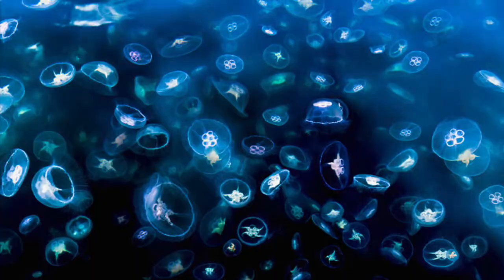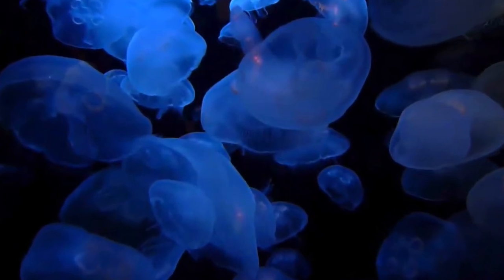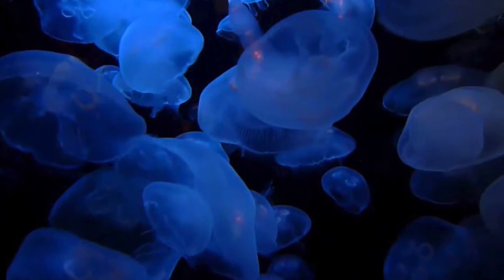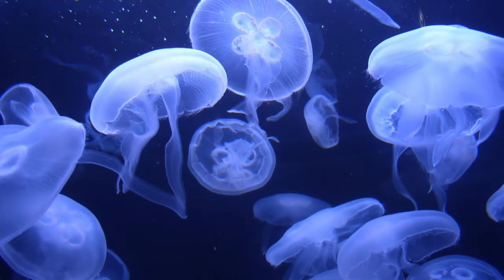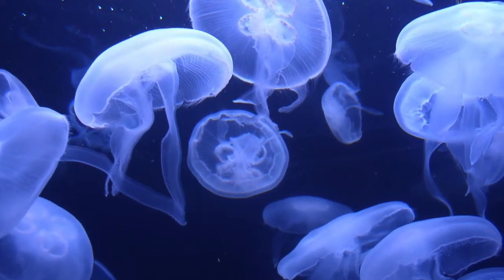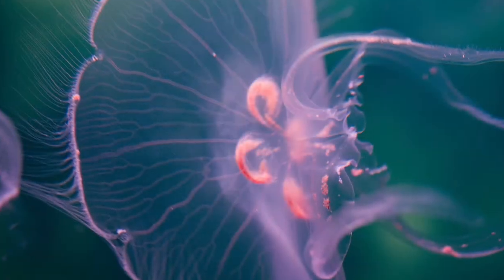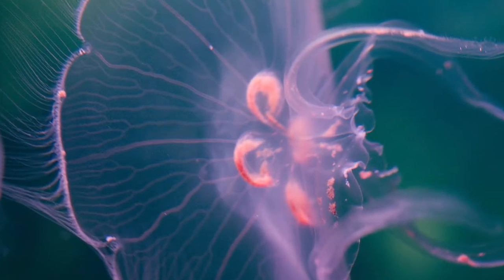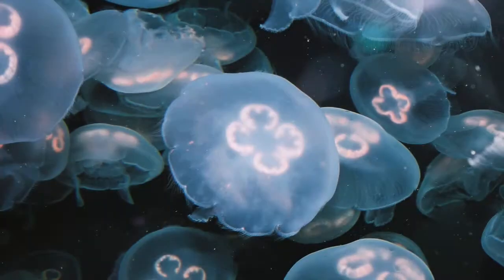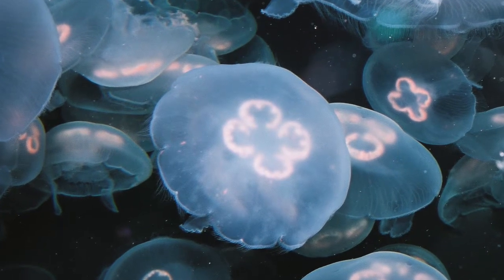Sea turtles are also being affected. Many sources believe that nations all over the globe will soon be forced to eat jellyfish in order to keep populations at a steady level. Some interesting facts about moon jellyfish: they can cause blackouts, which have been recorded in California, because they clog water cooling intakes. Many Asian cultures eat them. They don't have a brain, heart, eyes, or bones. They are made up of 95% water. When light from the sun or moon shines over them, they glow.